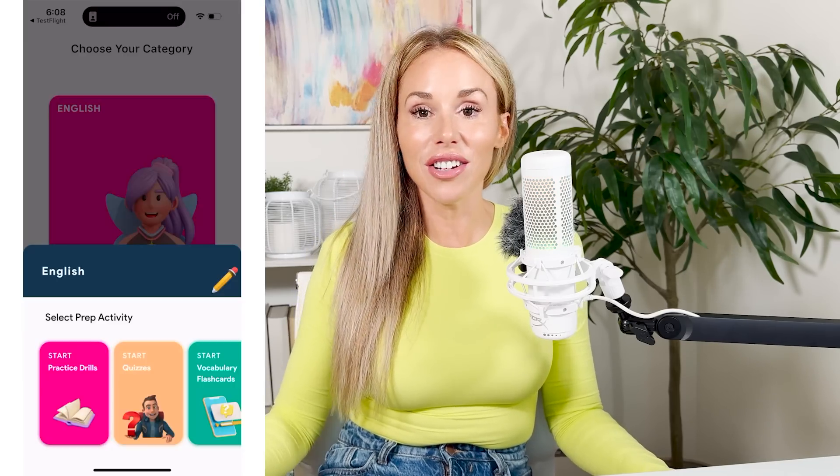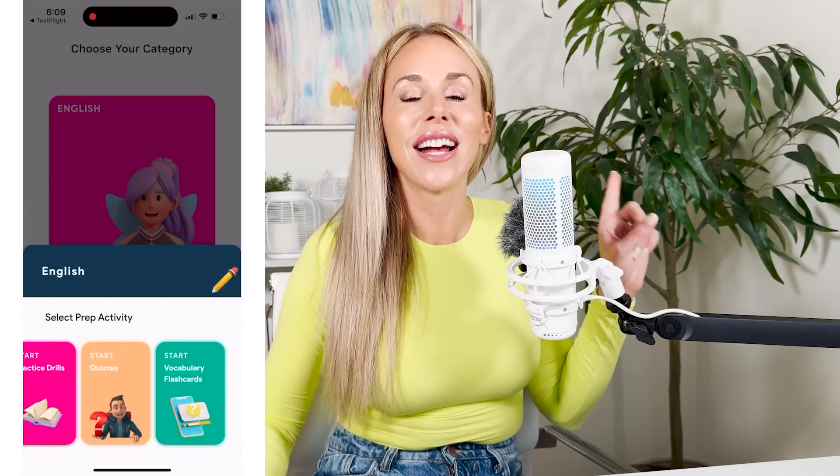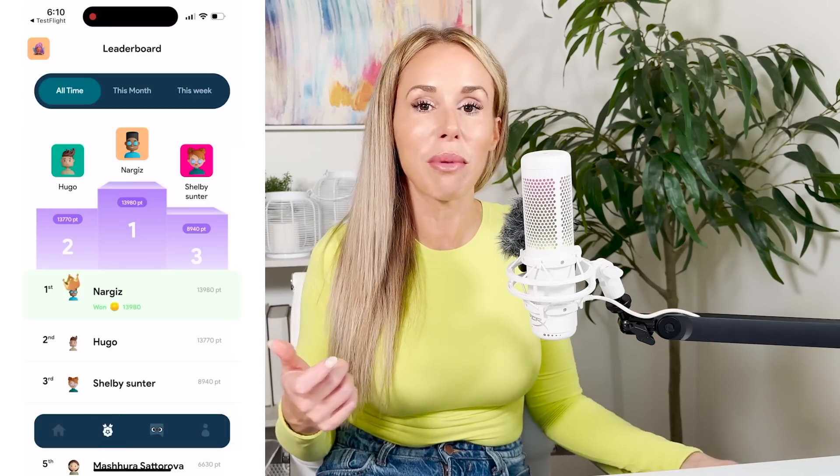Quick shout out to our sponsor Preply, the OG digital SAT prep app that's available in the App Store and Google Play. If you've been slacking on your SAT prep, now is the perfect time to go download Preply. It's super easy — you can access over a thousand exclusive questions right from the palm of your hand on your phone. Get that today and get that last minute prep in before your test.